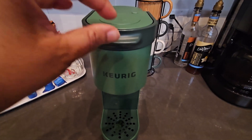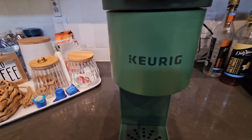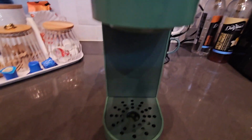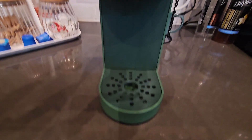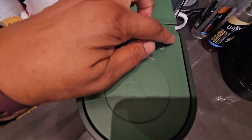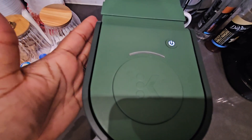I wholeheartedly recommend the Keurig K Mini single serve coffee maker to coffee lovers seeking convenience, style, and quality. Its compact design and ability to brew a fantastic cup of coffee make it a must-have.